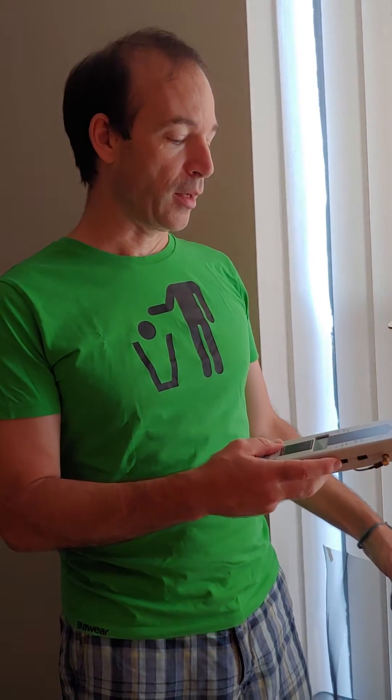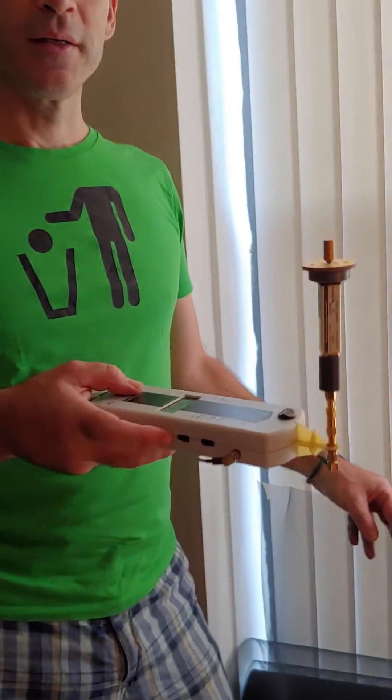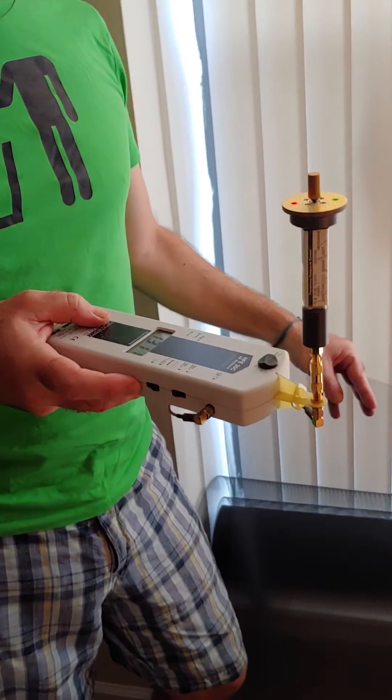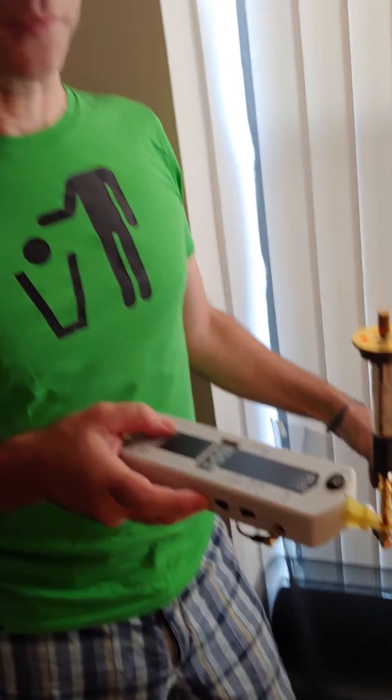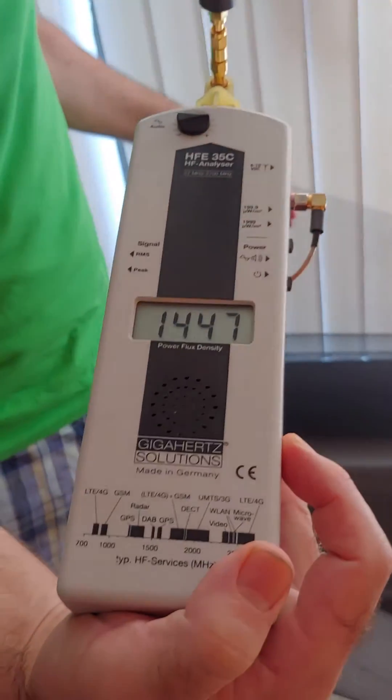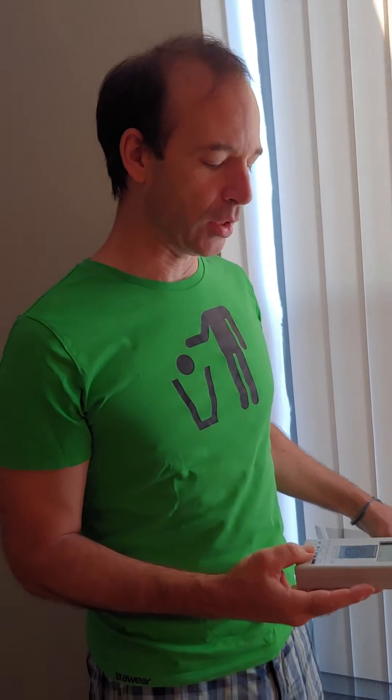This is a meter detector, an HFE-35C analyzer. And when I turn it on, what you're hearing is an audio representation of all those different types of pollution that your cells are experiencing, but we don't necessarily register in our conscious minds at all.